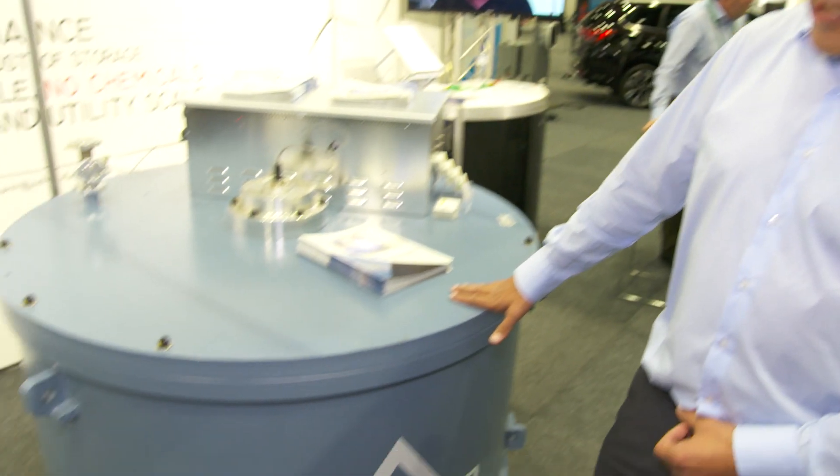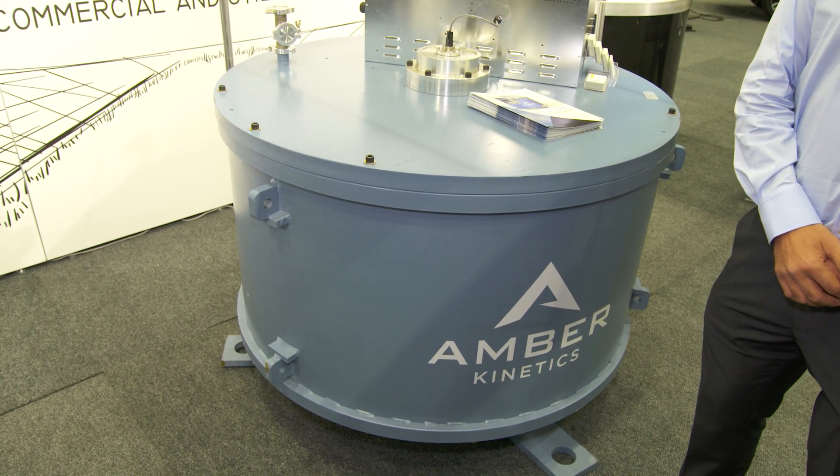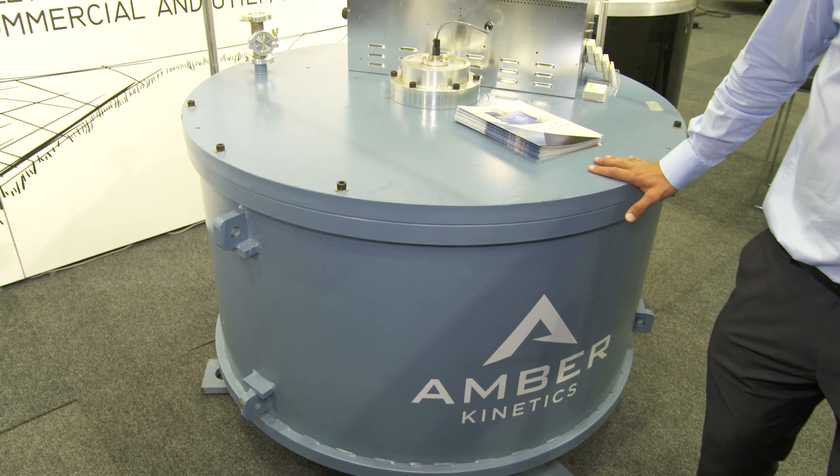I understand that Greenfields Energy currently have a trial underway with SA Water. Could you tell me a little bit more about this project? SA Water will be installing four of these units up at the Hope Valley Reservoir site. They're looking to achieve zero net energy operating cost by 2020, and this is one of a few trials looking at different storage options.